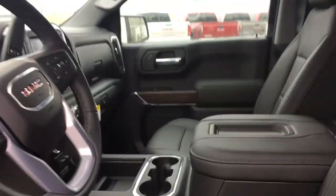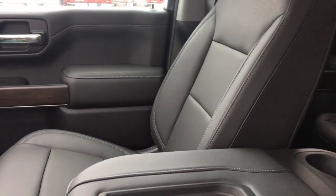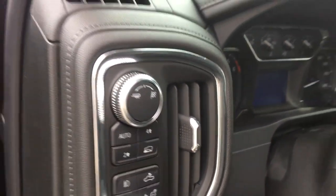Driver and passenger feature premium leather bucket seats which are heated and ventilated as well. The vehicle also includes four-wheel drive capability and trailering packages.